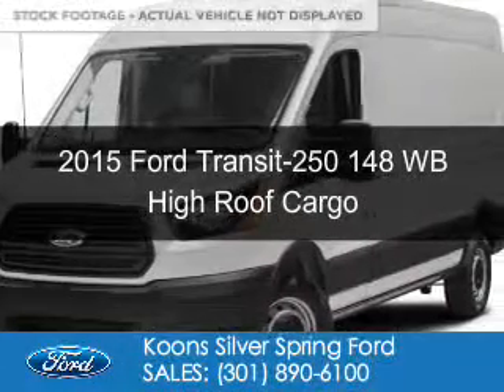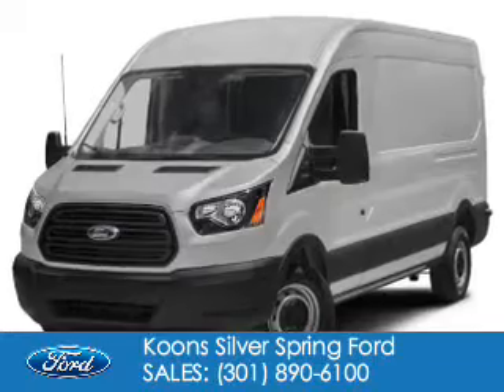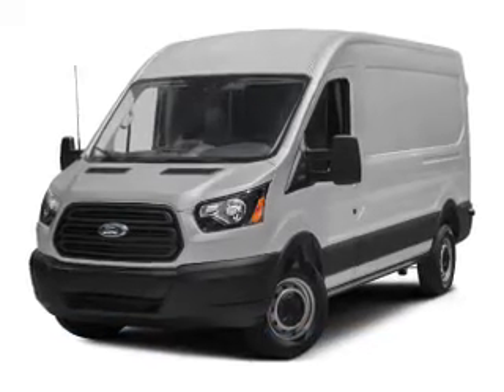This could be the vehicle you're looking for. Powered by rear wheel drive, a 3.5 liter, 6-cylinder engine, and a 6-speed automatic transmission.